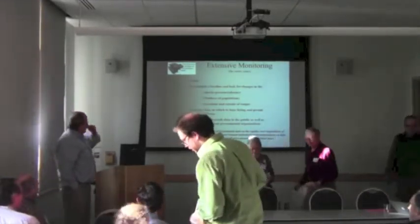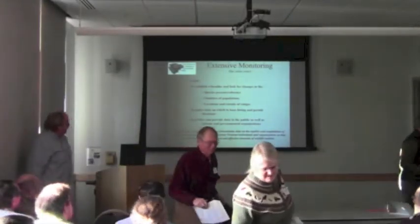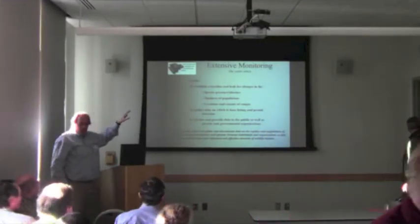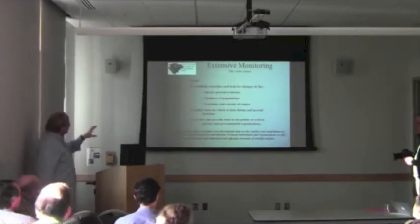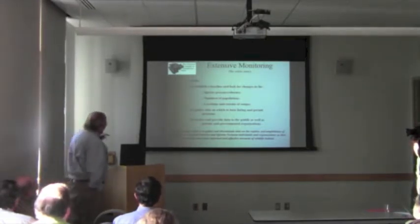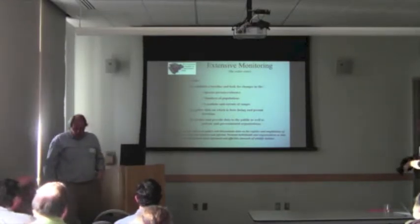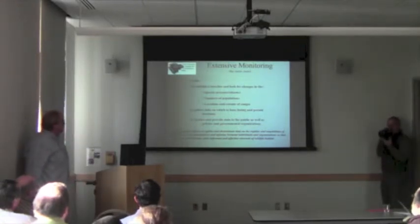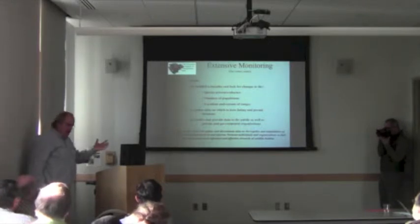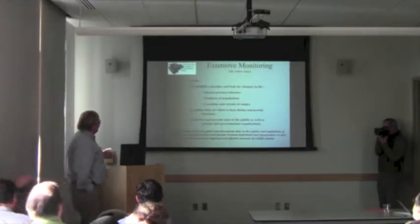Another type of monitoring funded by VMC is extensive monitoring, where we're looking at the whole state. I'm trying to establish a baseline for changes in species presence, absence, numbers of populations, locations, and extensive ranges — to get data we can then use for listing and permit decisions, and to do it in a way that involves the public as much as possible and provides that data back to the public, the reptile community, scientific advisory groups, landowners, schools, and whoever wants that information.